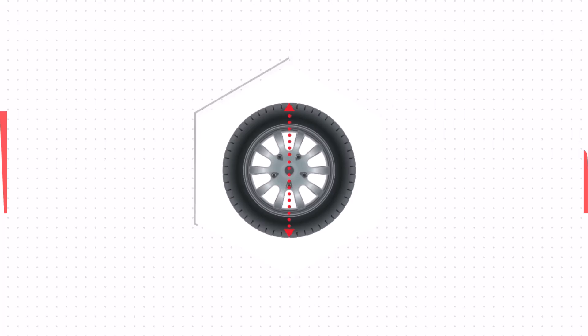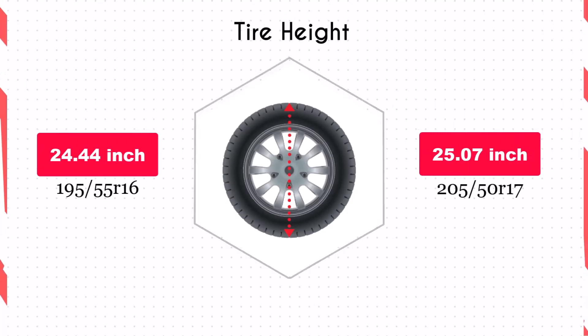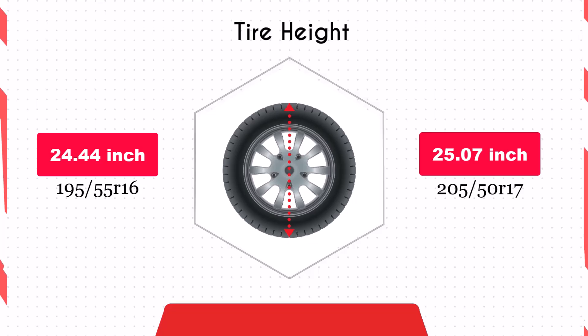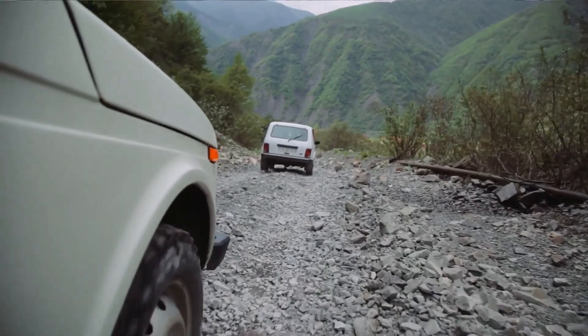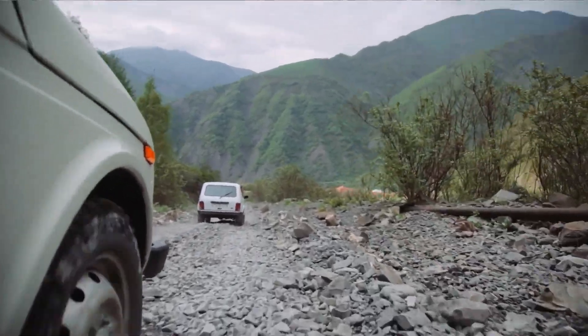The 205/50 R17 tires provide a 0.63-inch increase in overall diameter, which raises the ground clearance slightly. This can be beneficial on uneven roads or light off-road scenarios.